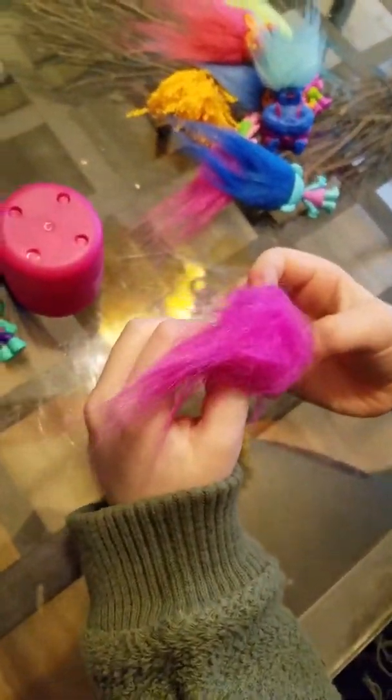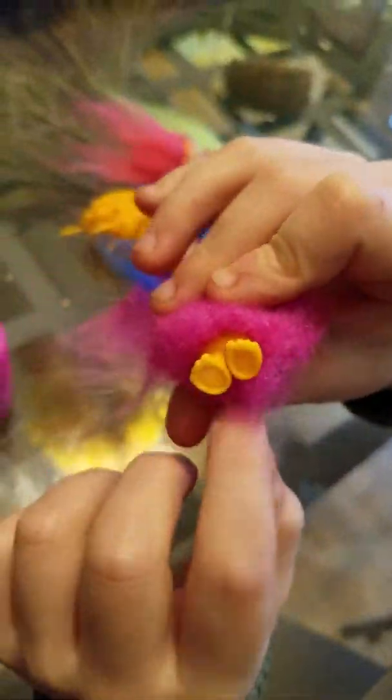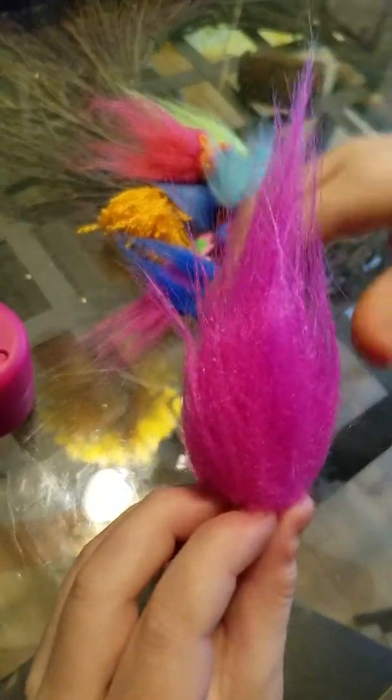Now we have Poppy! Did you know that she is the queen of the trolls? And she is friends with everybody and she makes the world a better place. So put them there. And we have Biggie! Does anybody see Mr. Dingles? He doesn't come with Mr. Dingles! And we have Maddie! She is the royal hairstylist. So we're going to make a little hairstyle for her.